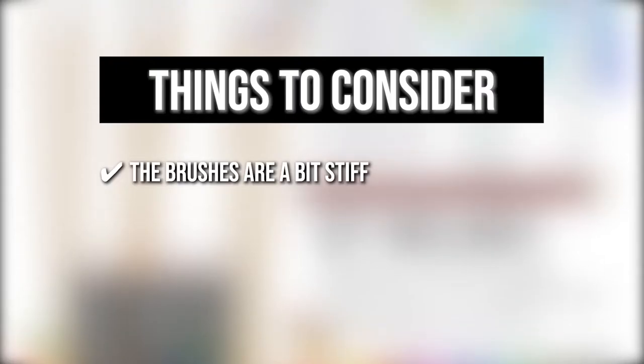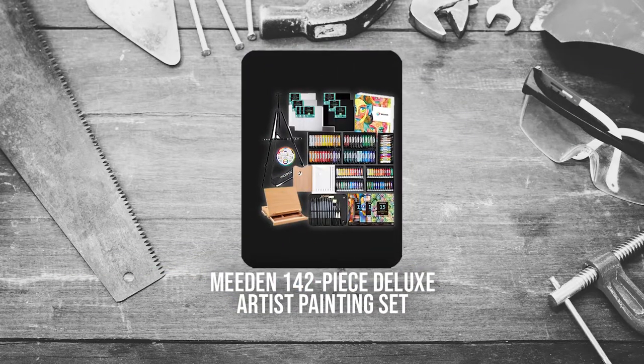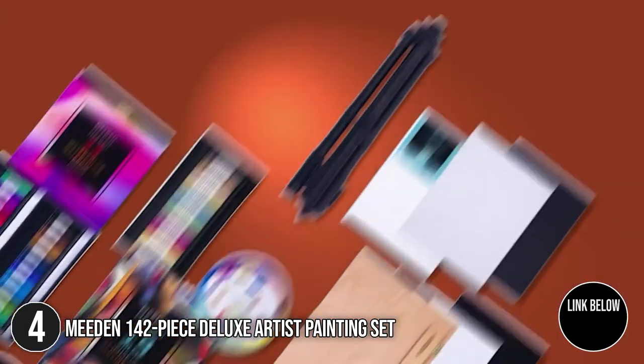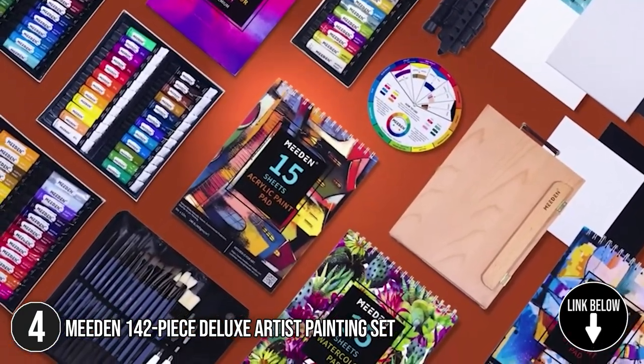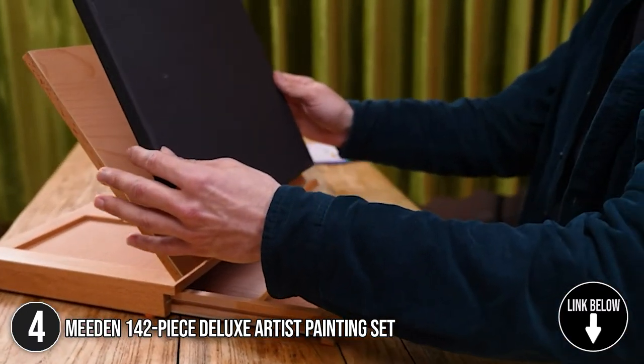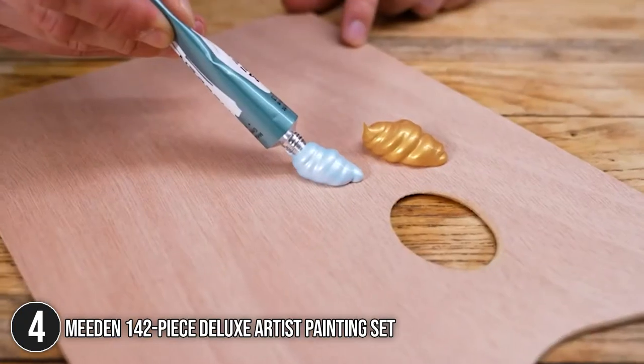The fourth Artist Painting Set on our list is the Mi Den 142 Piece Deluxe Artist Painting Set. For business-minded artists, investing in the Mi Den 142 Piece Deluxe Artist Painting Set may be your ticket to kickstarting your creative career. This compilation has anything and everything a client needs, from shiny and glittery art styles to color combinations for realistic skin complexions.